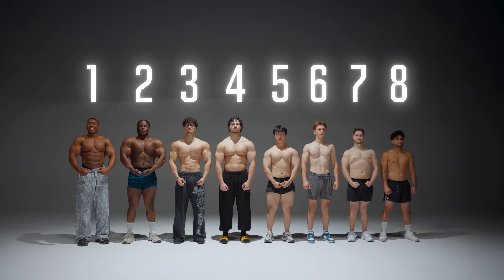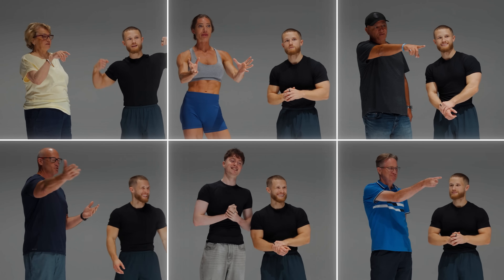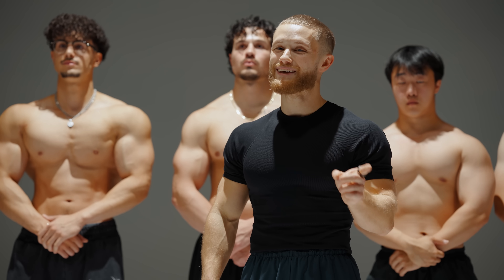So I put it to the test and showed this group of guys who swear they're all natural to random strangers and asked them one question: who's natty and who's not?